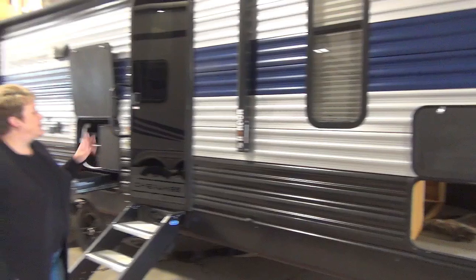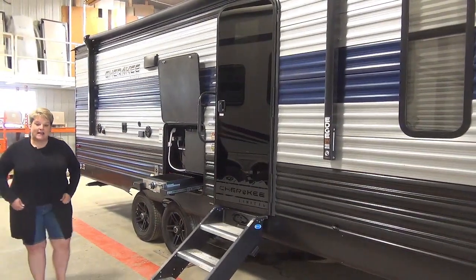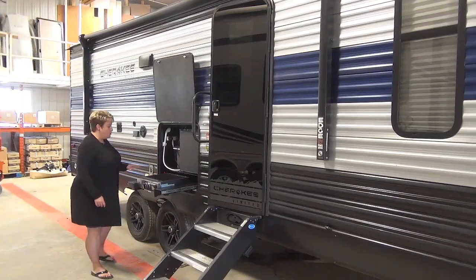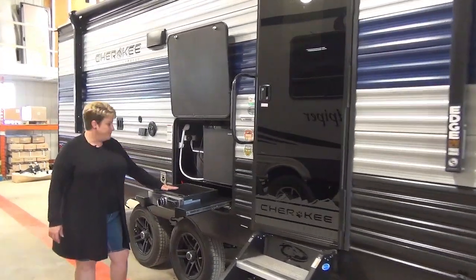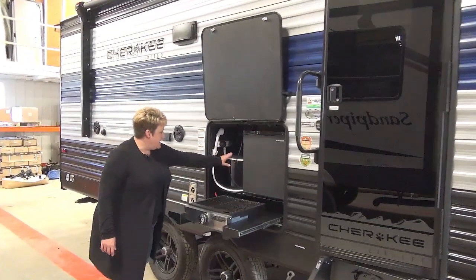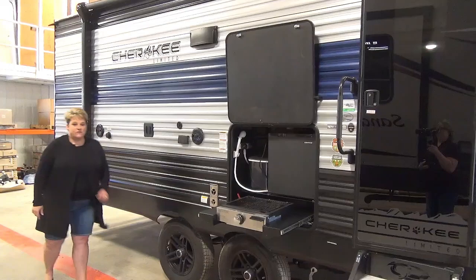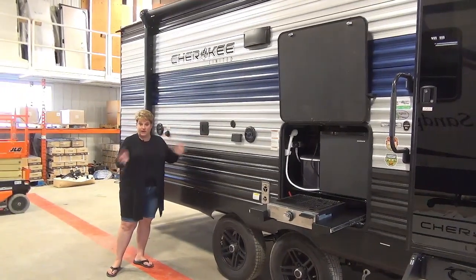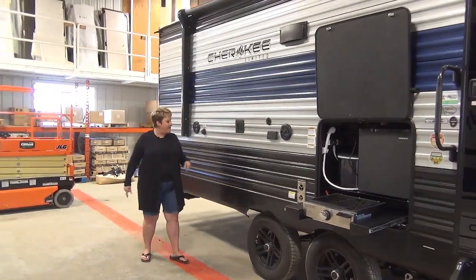Power awning with LED lights, outside speakers, and another nice feature on this couples coach is the outside kitchen. They have the Greystone grill, your mini fridge, an ice maker, and an outside shower as well. Moving along the trailer, there's also a bracket on the outside so you can bring your TV out if you want to watch those games while you're camping.